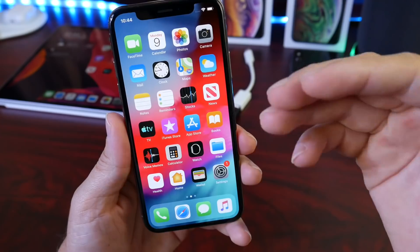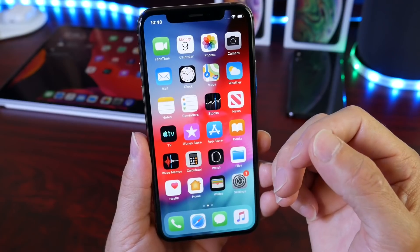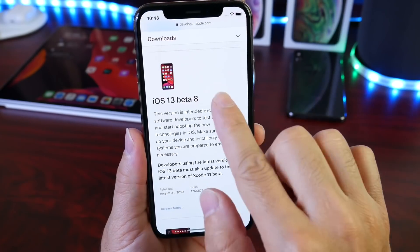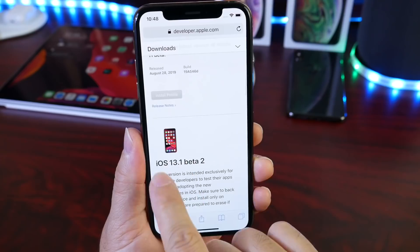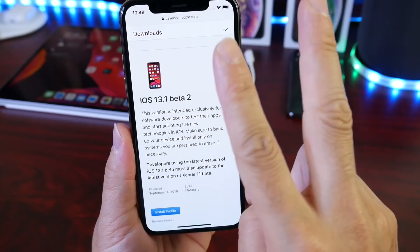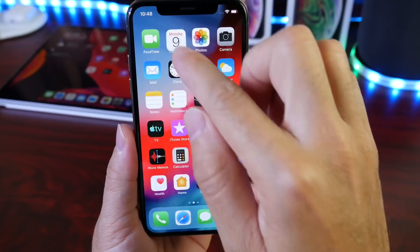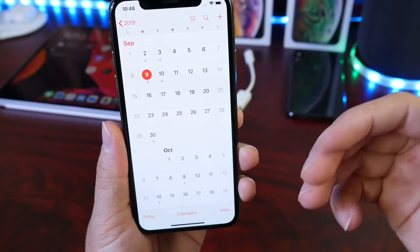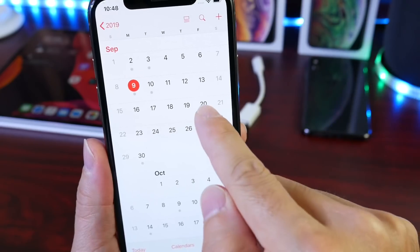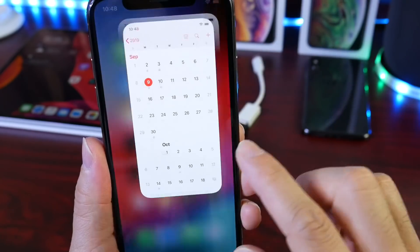I'm also going to be talking about a few things you can do after you update to iOS 13, so let's begin. First things first — when do I expect iOS 13 to be released worldwide? We do not know if Apple will be releasing iOS 13.0 or 13.1 as the first official major release. Right now we still have 13.1 Beta 2 as well as iOS 13.0 Beta 8. My predictions on the release date: whether it's iOS 13.0 or 13.1, it looks like Apple will most likely announce this on the 16th, no later than the 20th of September.